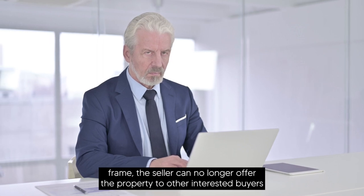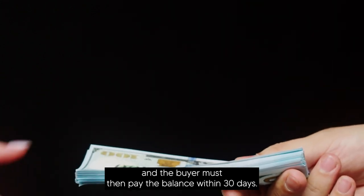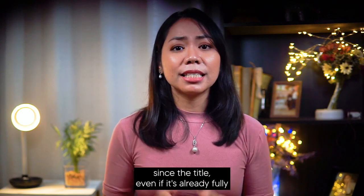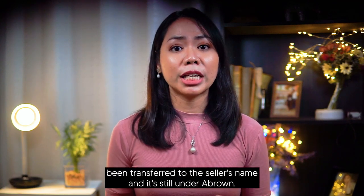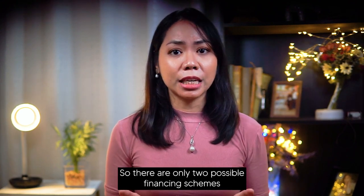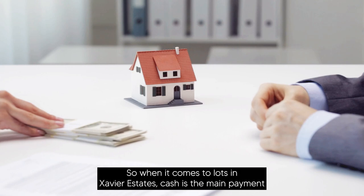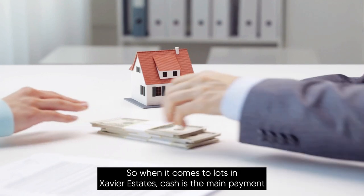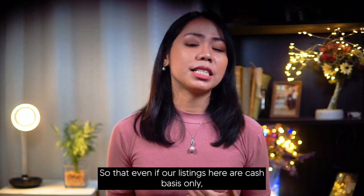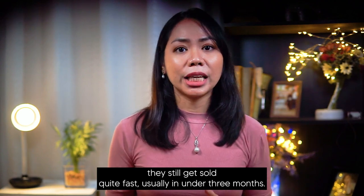Within this time frame, the seller can no longer offer the property to other interested buyers, and the buyer must pay the balance within 30 days. One thing to note with A-Brown properties for assumption is that it cannot be financed by the bank since the title has not yet been transferred to the seller's name and is still under A-Brown. So there are only two possible financing schemes: cash or deferred cash. For lots in Savior Estates, cash is the main payment term preferred by sellers, and listings here still get sold quite fast — usually in under three months.